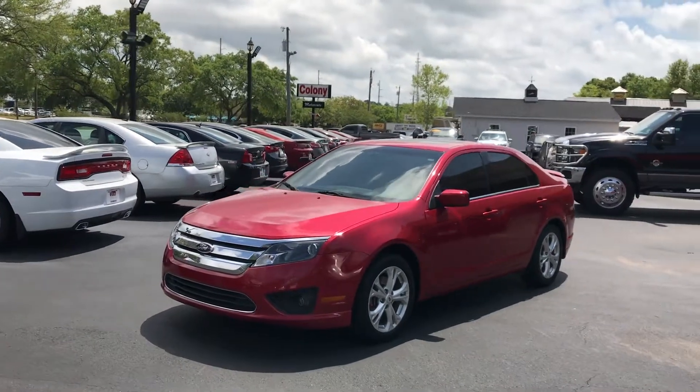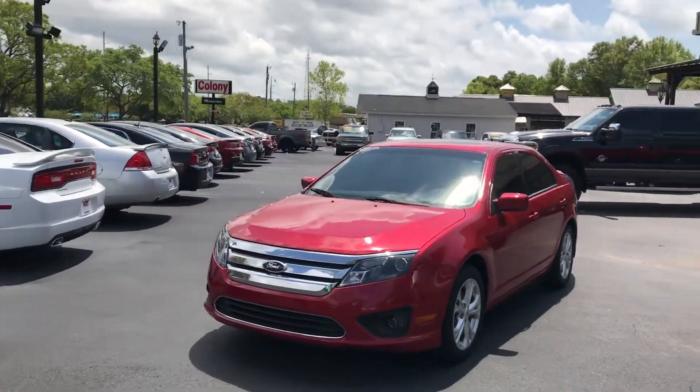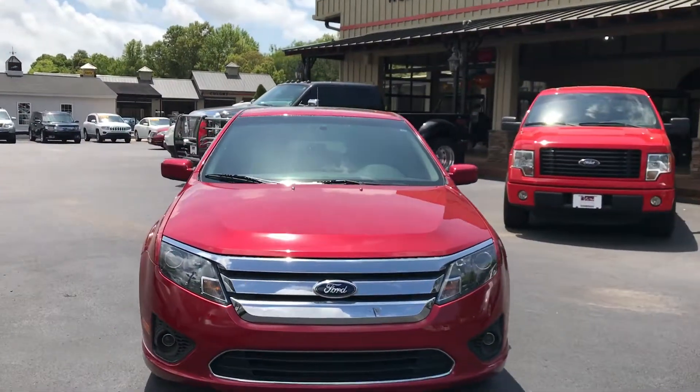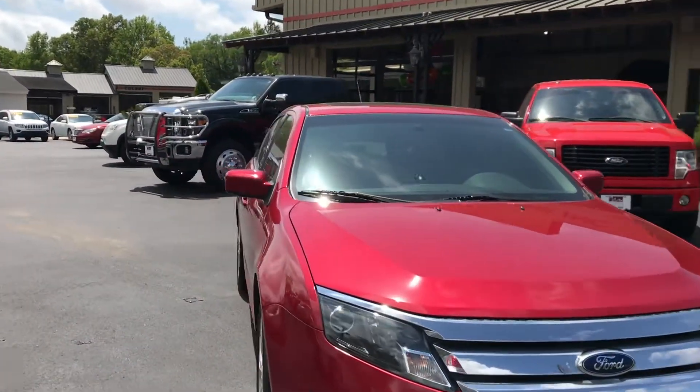Hello and welcome to Wholesale Solutions here in Daphne, Alabama. Today we're looking at a 2012 Ford Fusion SC, a little walk around on it.